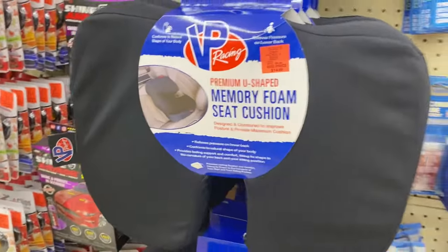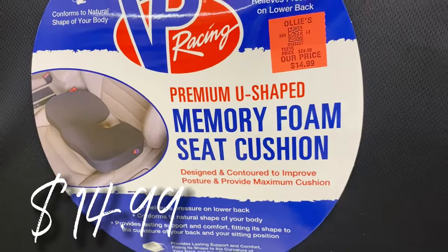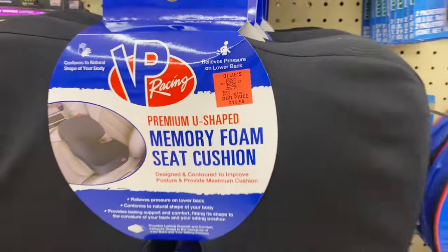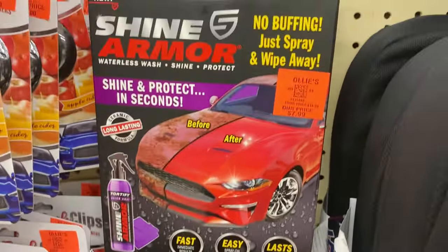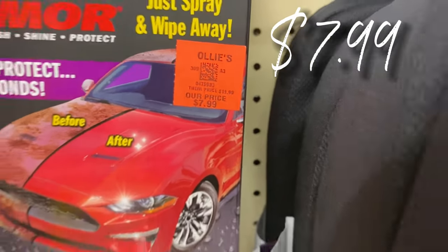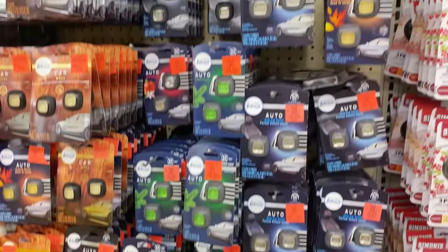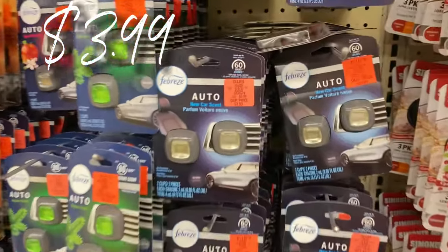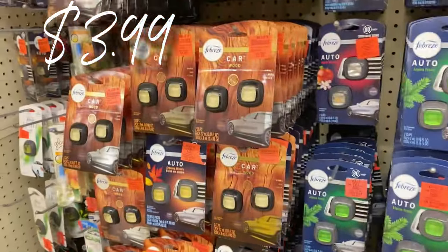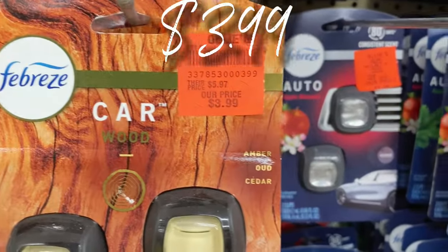They have some memory foam seat cushions for the car — very plush and premium, $14.99 for those. Really great deal for optimum cushion while driving. Right here they have Shine and Protect vehicle coating for only $7.99. And there's a huge buyout on fragrances — the little pop-in air vent fresheners for only $3.99, most come with two. Febreze auto car fresheners in so many varieties and scents.